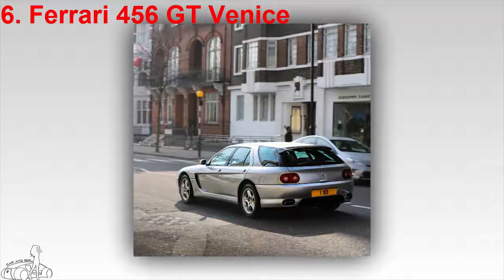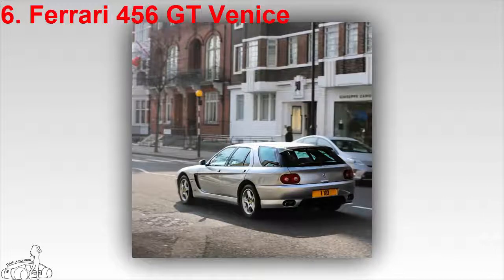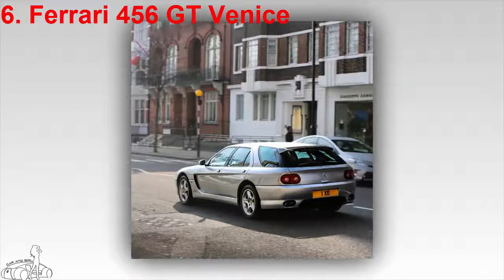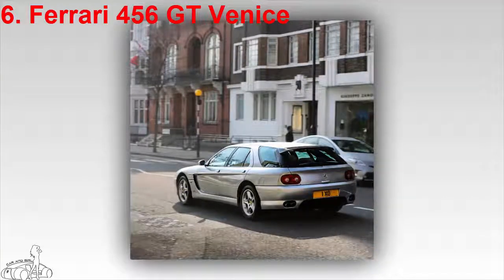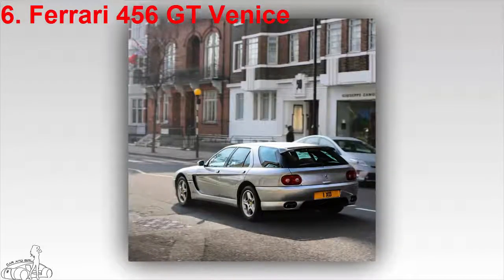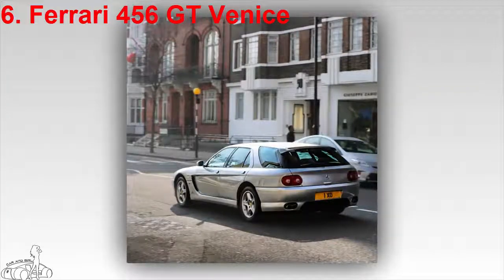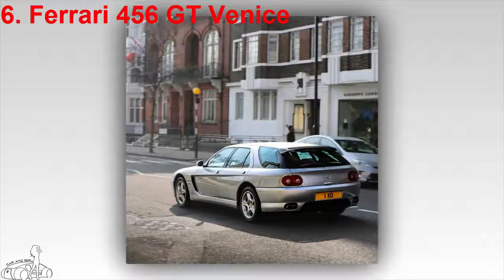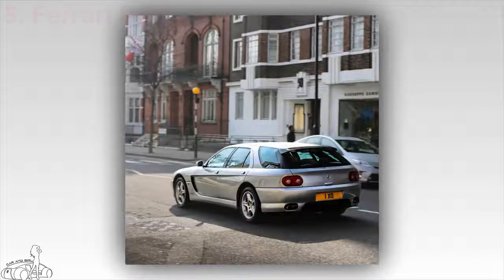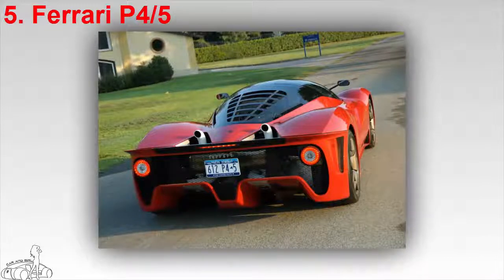It took nearly 20 years for Ferrari to redevelop a hatchback model with the Ferrari FF and GTC4 Lusso. The Ferrari 456 GT Venice, designed by Pininfarina, is a 5.5-litre V12 supercar priced at about $1.5 million. Interestingly, all six vehicles serve as transport for the royal family.